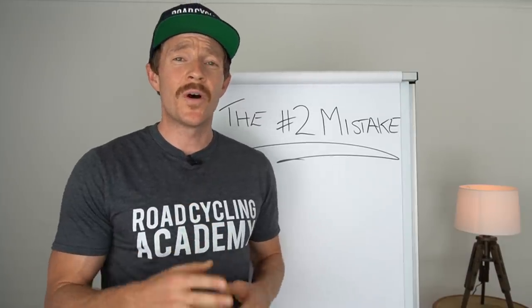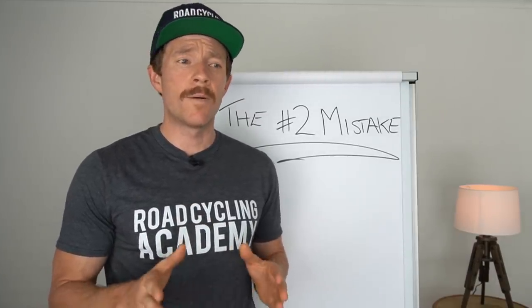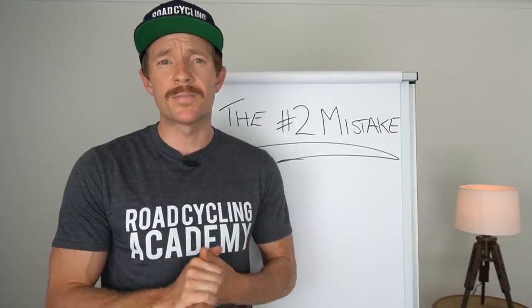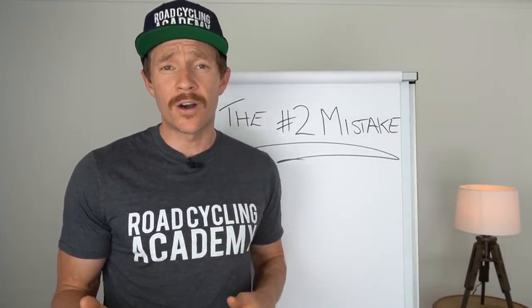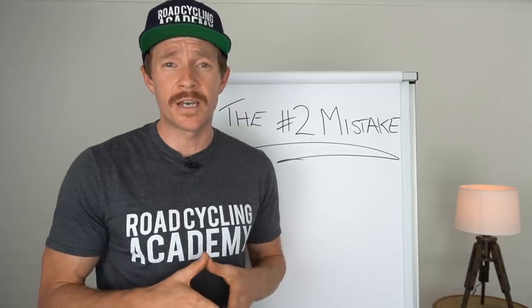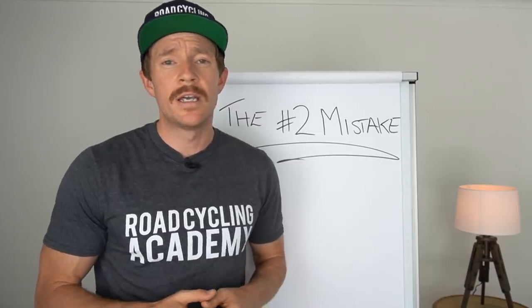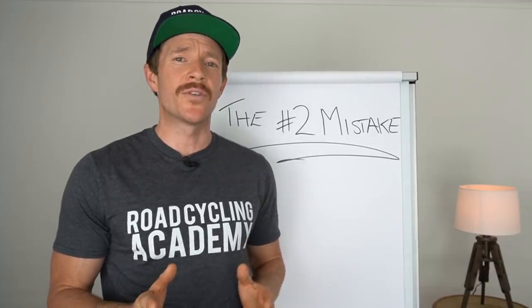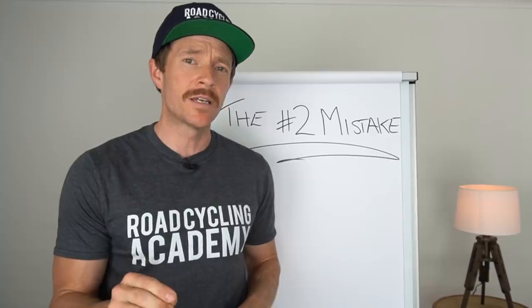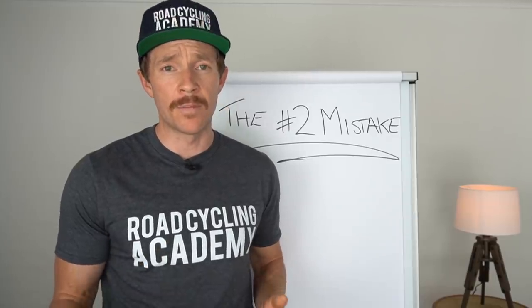Welcome to part two of a video series on the common mistakes road cyclists make in training. Please keep in mind that I'm not riding a high horse here — I have made these mistakes myself over my journey in the activity and sport of road cycling. But now as a road cycling coach, I'm keen to isolate these mistakes and help people overcome them.